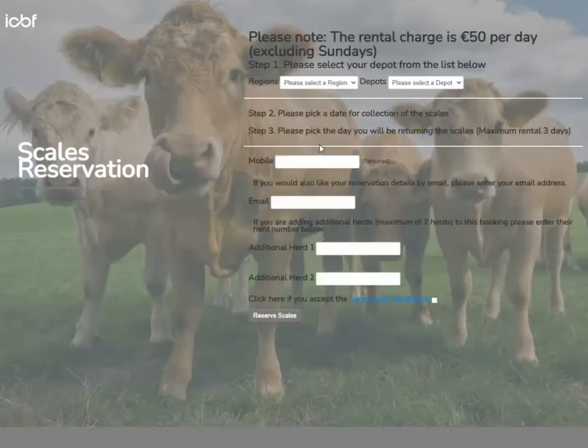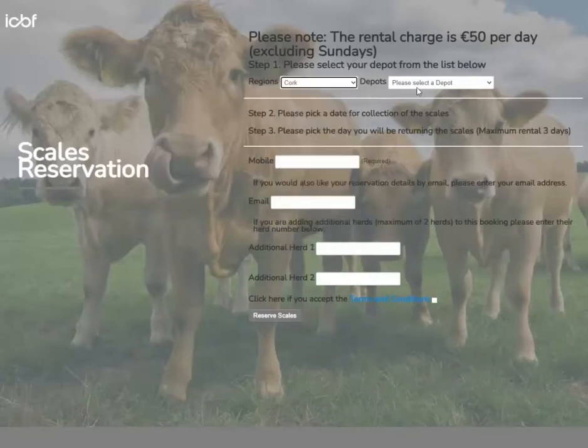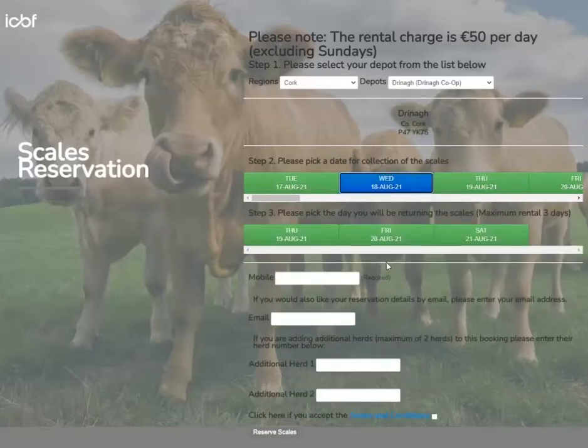Here you can choose your depot and the date you wish to rent. Select the region and then select the depot. Pick a date for collection of the scales and then pick a date you will be returning the scales.